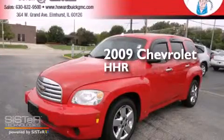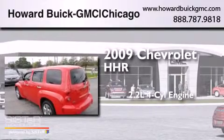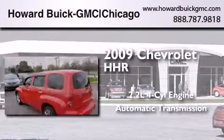This is a 2009 Chevrolet HHR. It features a 2.2-liter, four-cylinder engine and an automatic transmission.